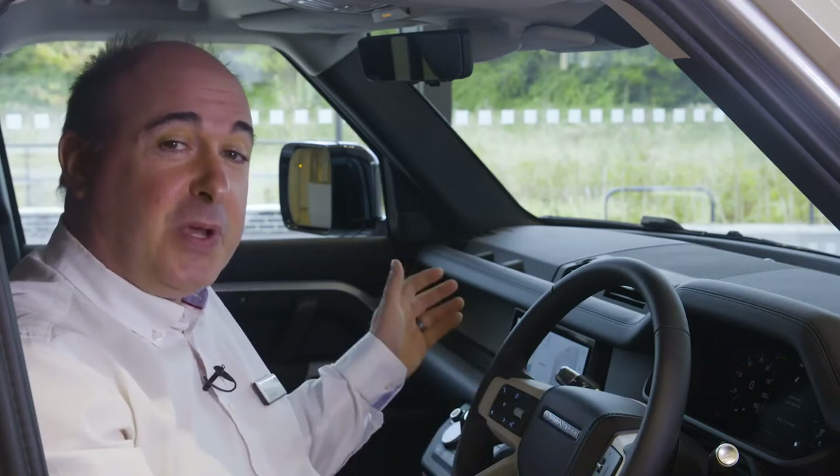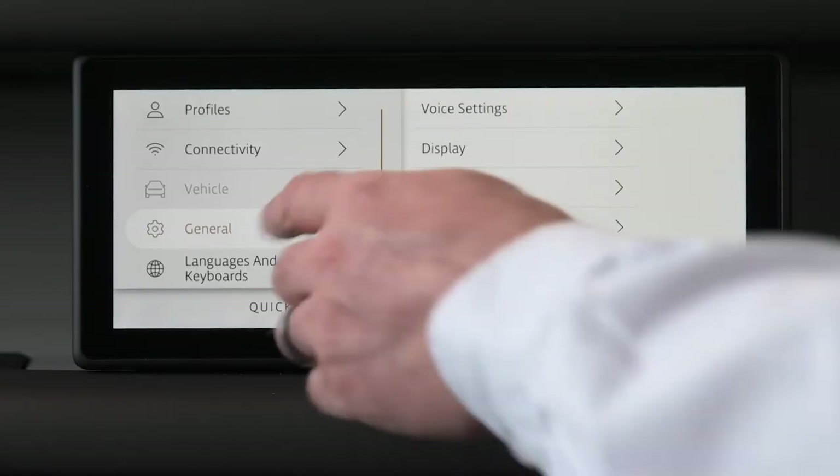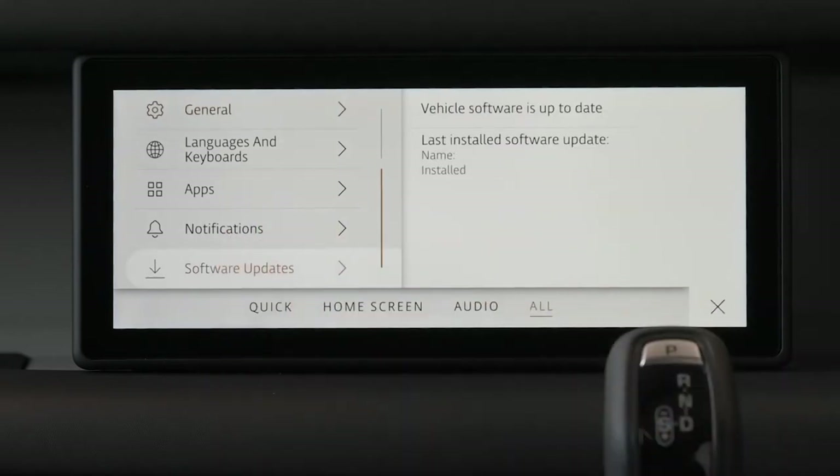And we're Land Rover, so we build a touchscreen that you can operate with gloves on. Supplied with a 4G SIM, the connected system can update over the air, ensuring that system updates are applied promptly and maps are kept current.